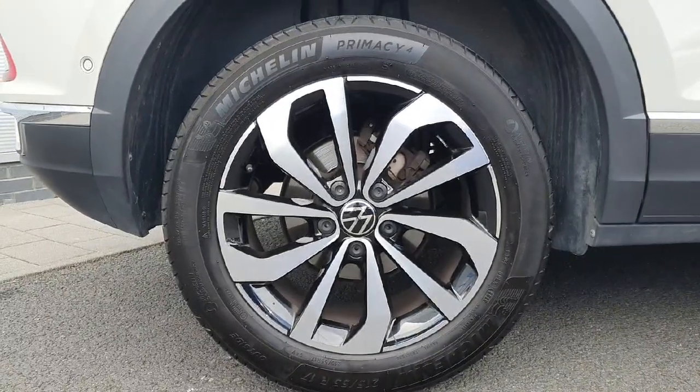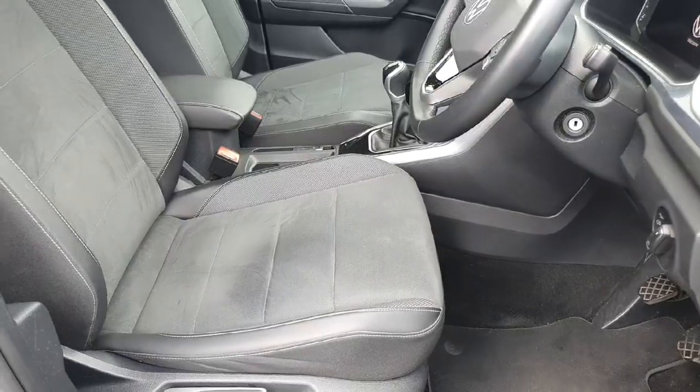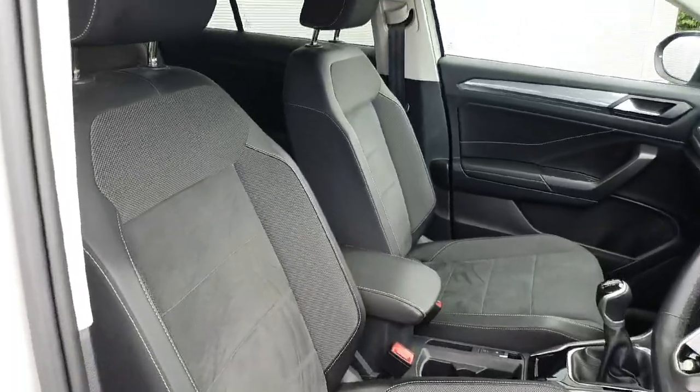Starting off with the wheels, we have the 17 inch diamond cut alloys. We have a comfortable half leather, half alcantara interior.